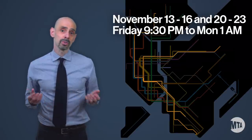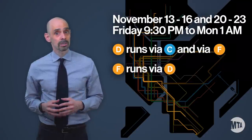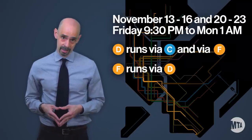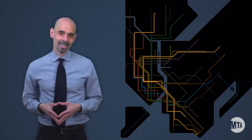We know that swapping routes like this can be confusing, but we hope you now know that there is a method to the madness. It's all about providing you with as much subway service as possible while also giving our construction teams the time and space they need to repair and maintain our system. Thank you for your patience while we work to improve your subway system, and thanks for riding with us.